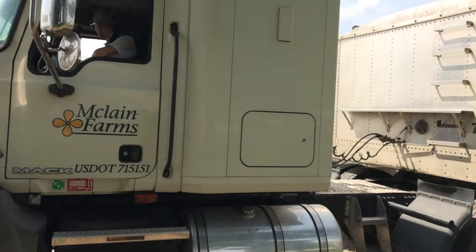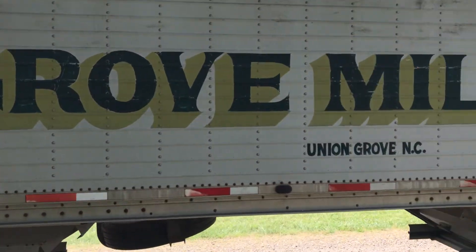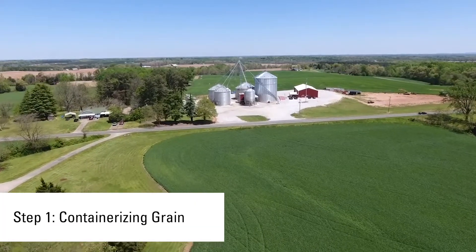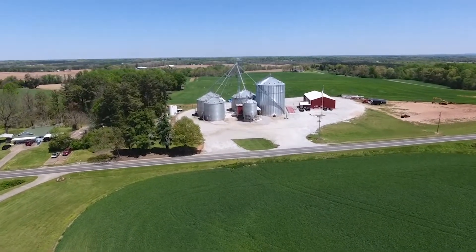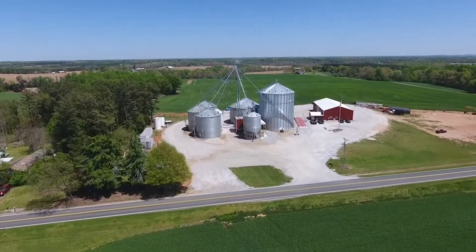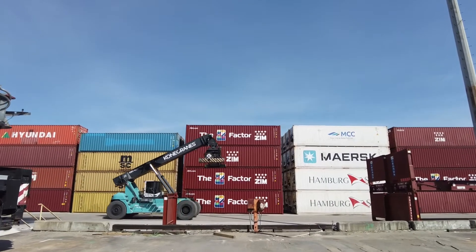If you're the farmer and you're trying to load grain and send it overseas, I've got a couple of options for you. You can book that container yourself, have the container delivered to your grain facility wherever it may be outside this fence. You can load that container, turn it around to the port, and then we will take it and put it in a stack to put it on a ship.